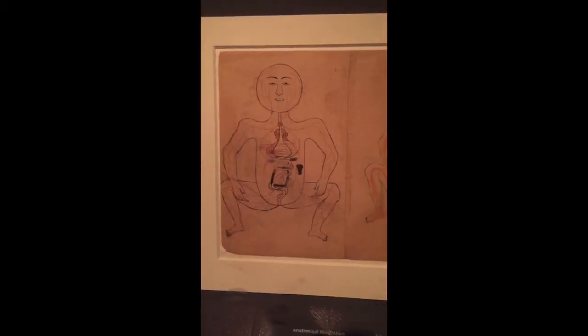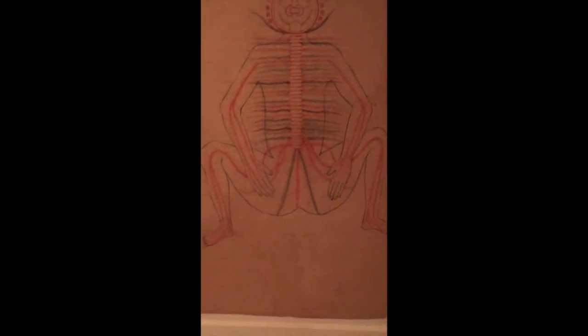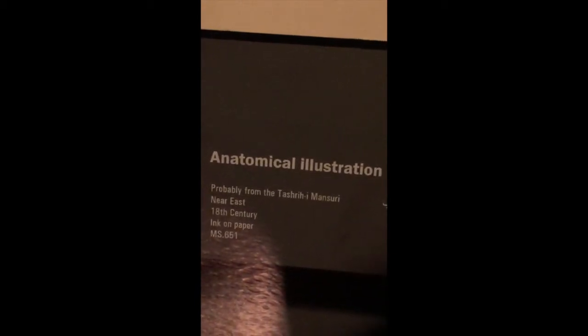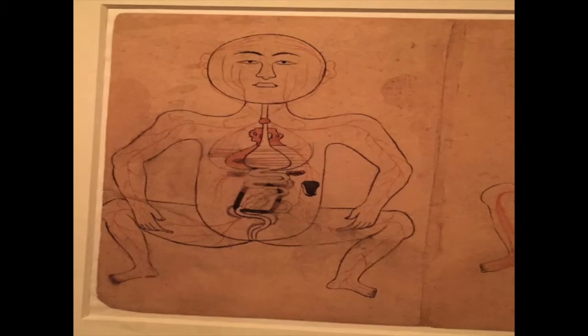In the past week I went to Qatar, and among the days I spent on vacation I visited the Islamic Art Museum. By coincidence, I found two different anatomical illustrations which date back to the 18th century. They are ink on paper, and the description of the illustrations was written in both English and Arabic.